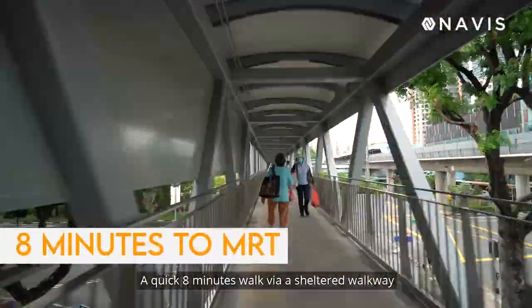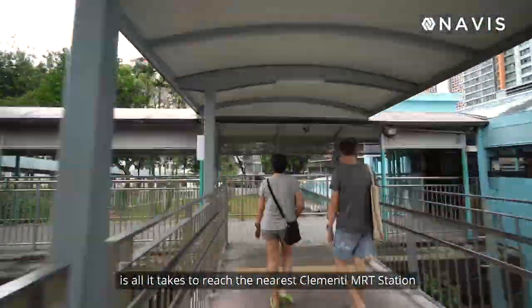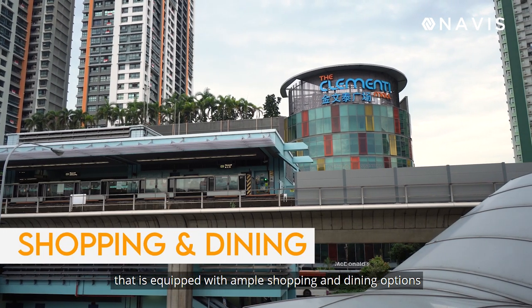A quick 8-minute walk via a sheltered walkway is all it takes to reach the nearest Clemente MRT station, as well as Clemente Mall that is equipped with ample shopping and dining options.